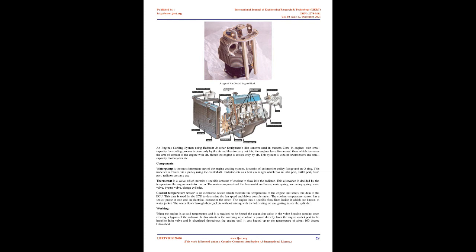In engines with small capacity, the cooling process is done only by air. To facilitate this, the engines have fins around them which increase the area of contact with air. This system is used in lawnmowers and small-capacity motorcycles.